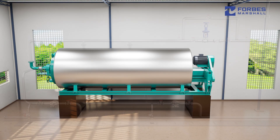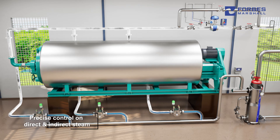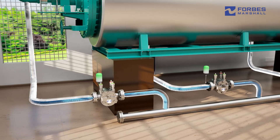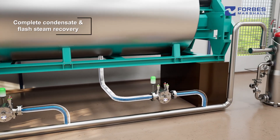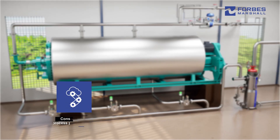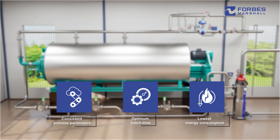The holistic solution from Forbes Marshall encompasses precise control on direct and indirect steam to the cooker based on temperature, effective condensate evacuation, and complete condensate and flash steam recovery. Our solution delivers consistent process parameters, optimum batch time, and lowest energy consumption.